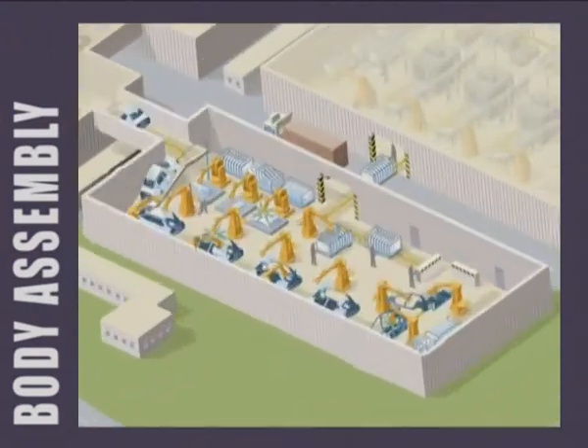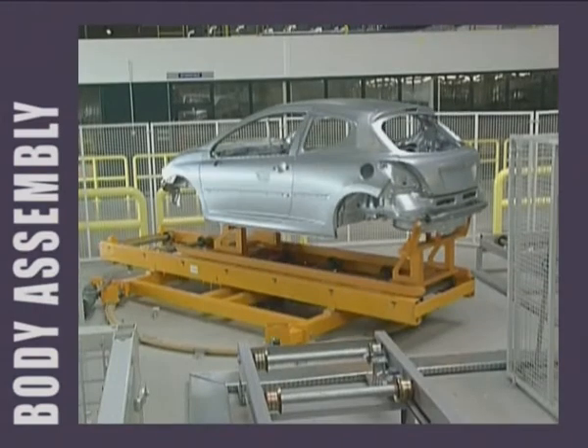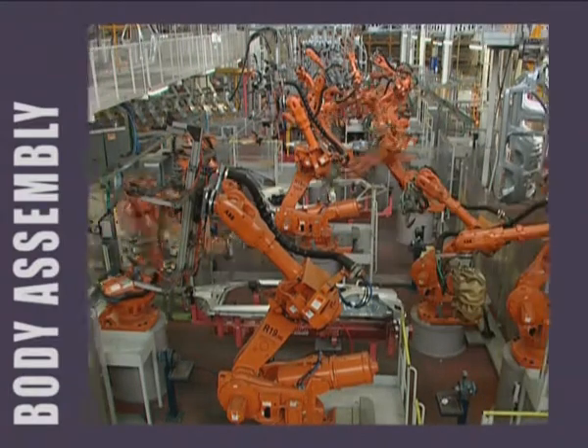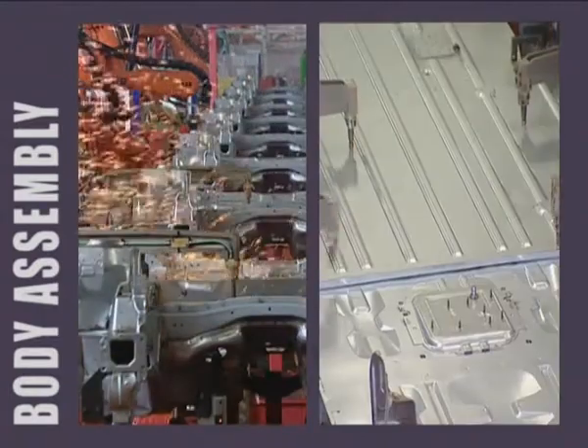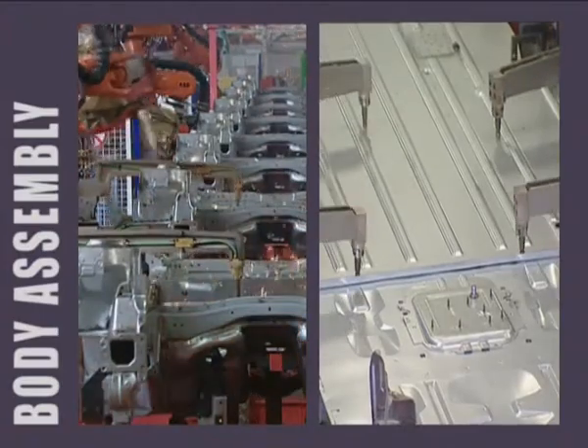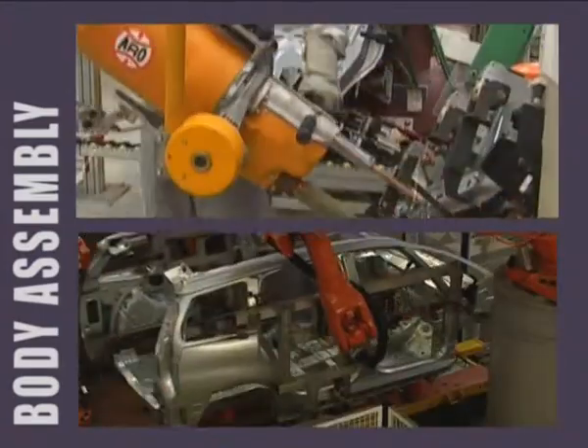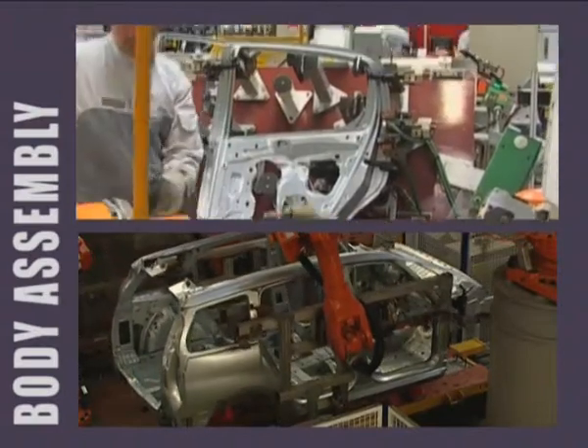The car really comes to life in the body assembly shop, where more than 90% of operations are made by an army of robots. Nearly 4,500 spot welds are made on each vehicle. Of the 350 parts coming from stamping, only 10 will be visible to the end customer.